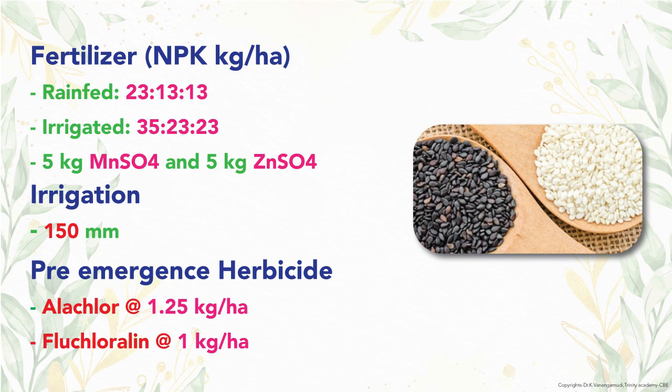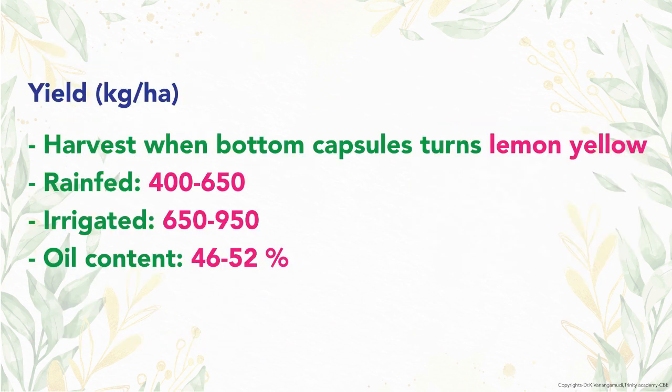Alachlor at 1.25 kg per hectare and fluchloralin at 1 kg per hectare are applied as pre-emergence herbicides. The crop yield of sesame is 400 to 650 kg for rain-fed conditions and 650 to 950 kg for irrigated crop. Oil content of sesame ranges from 46 to 52 percent.